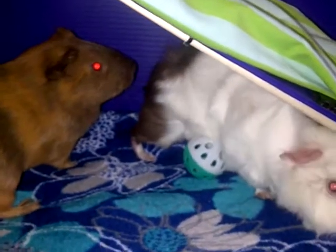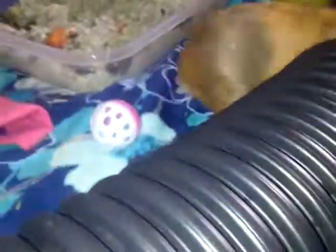They are up for adoption if you're interested. They're also on Pet Finder. Everybody have a good Sunday.